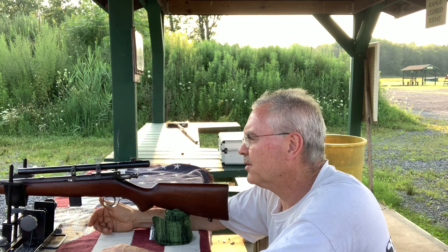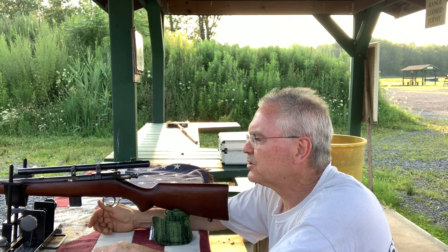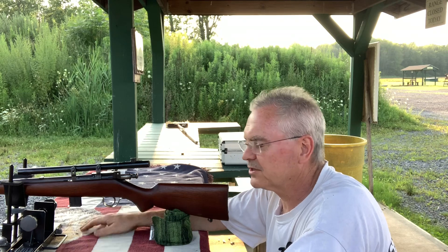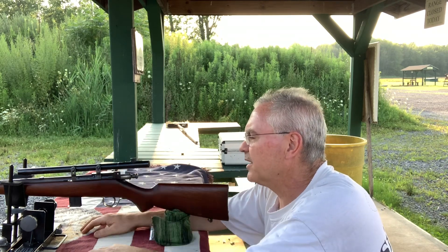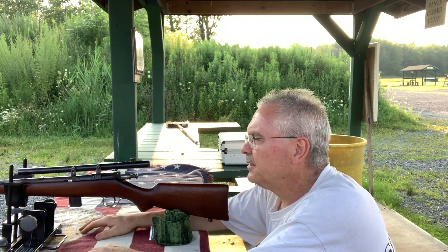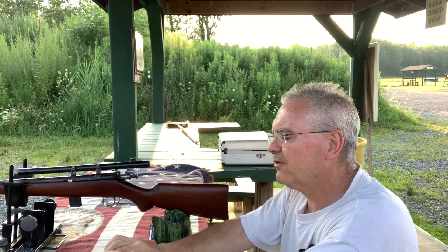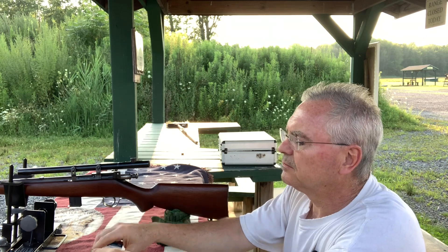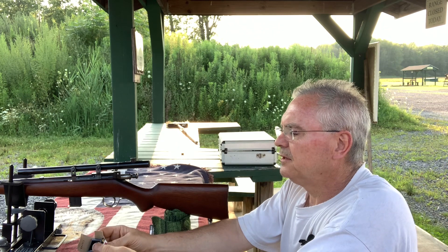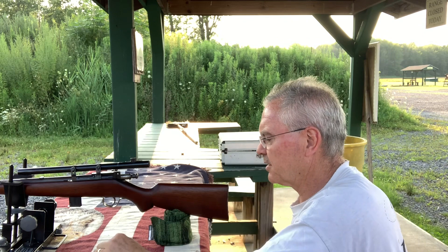I already did some shots off camera here, just sighting the thing in. I got it dialed in pretty good, and I'm not going to mess with it anymore. Like I said, I want to get the peep sight on there anyway, but I just wanted to check it for accuracy and make sure it was doing halfway decent before I went and spent a good bit of money to get the rest of the pieces for the peep sight.